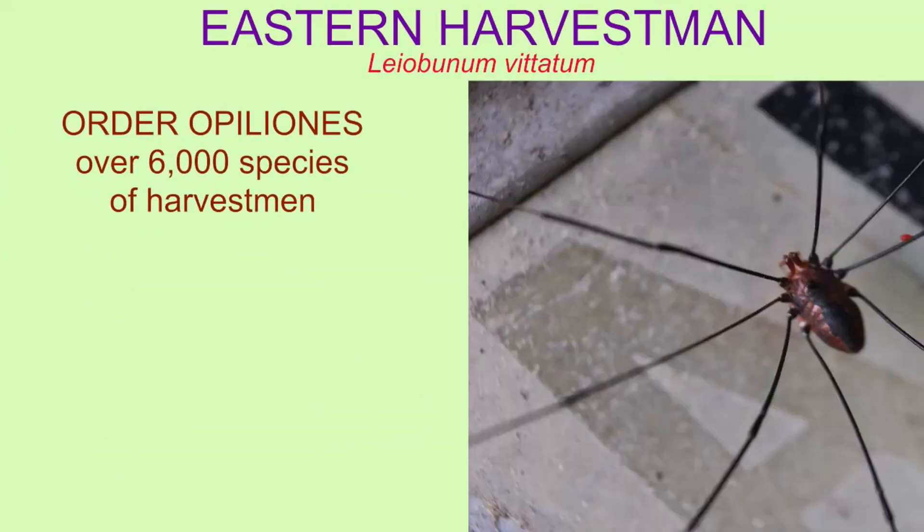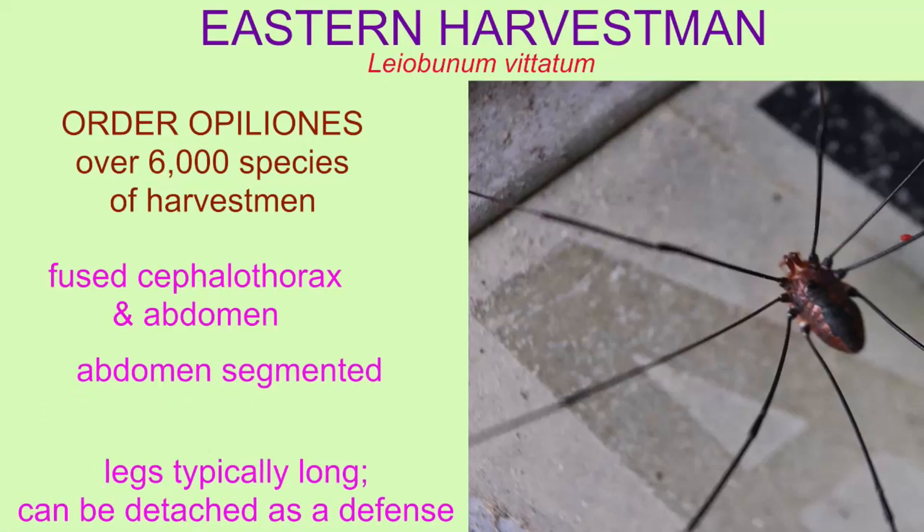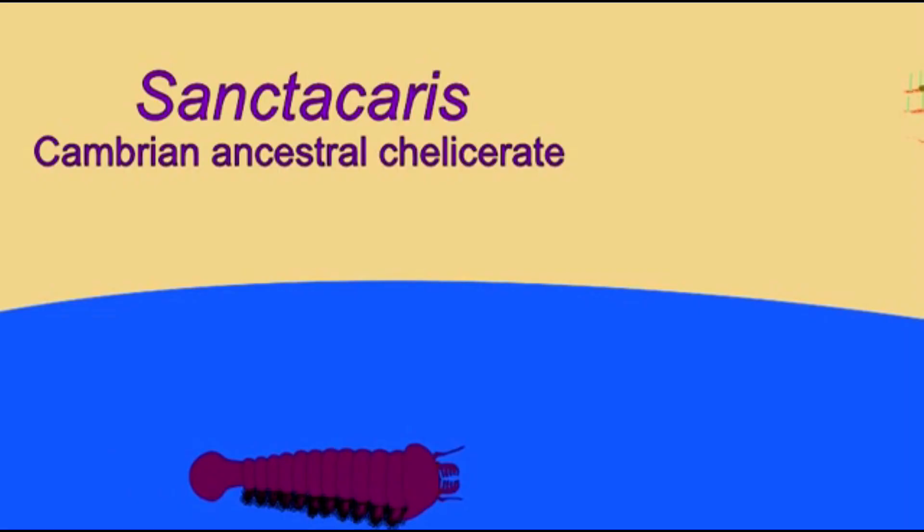Harvestmen belong to their own separate order of Arachnids, separate from the order which contains the spiders. There are about 6,000 species of Harvestmen, and this order goes back in the fossil record to the Devonian period.